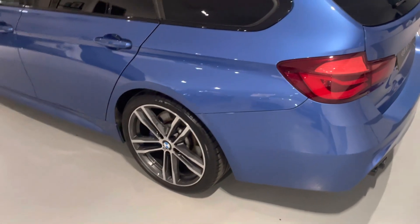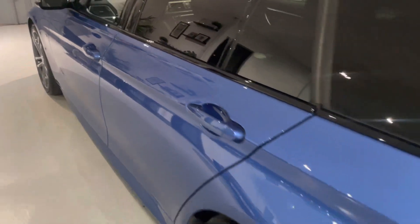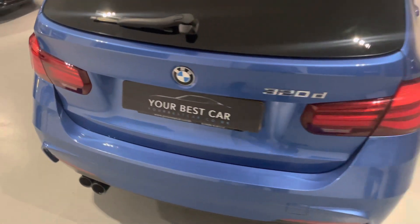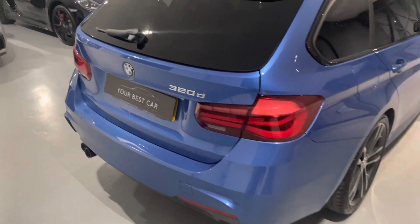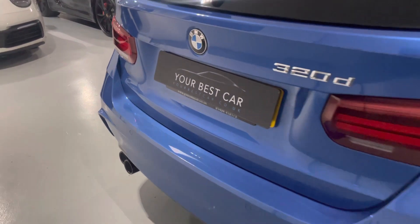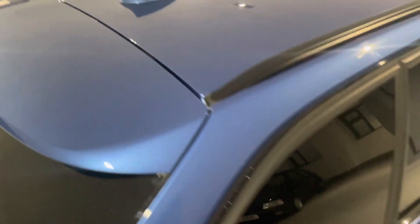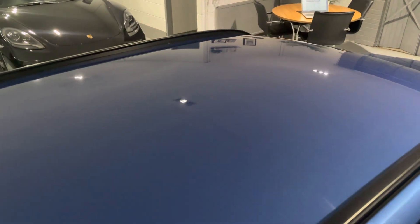A few questions we get asked a lot at YBC which I can answer for you. Can we provide finance on this 3 Series? Yes — we are a platinum-approved finance provider, so we can provide a bespoke hire purchase or PCP deal on this car, subject to age and mileage. We do it all for you. All we need is a few details from your driving licence and everything will be in place, ready for you to view and drive away. We're also a 5 out of 5 highly rated dealership on Autotrader, so please check out our reviews.